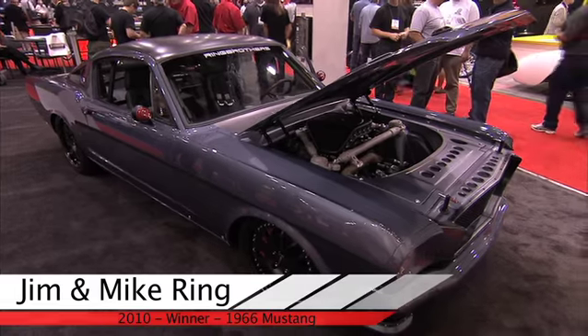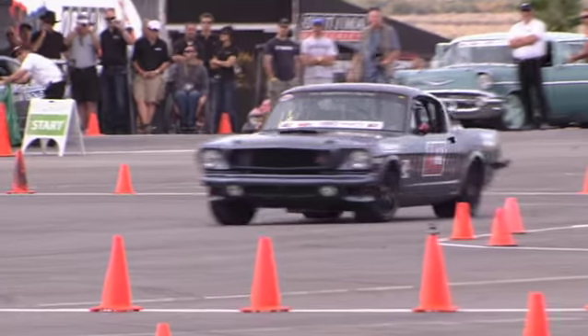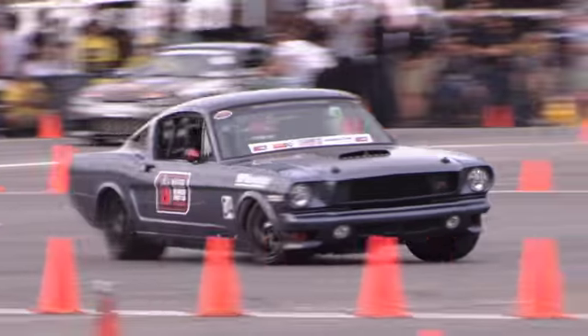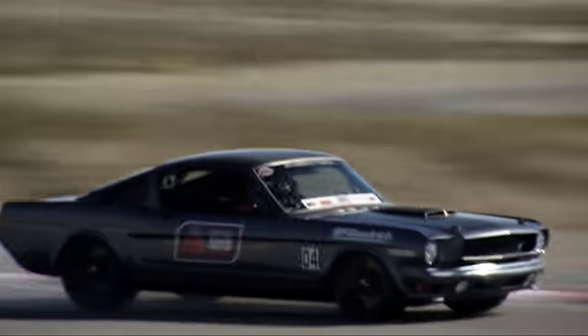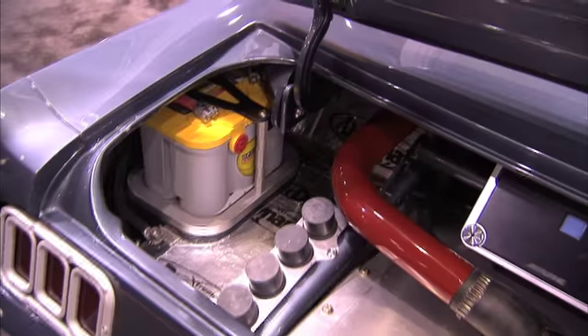We're not gonna go set the world on fire, but we're really excited to do it. We've seen everybody else having all the fun last year and we really want to be a part of it — that's why we built this car. It's running a Keith Craft 600-horse 351 stroker motor. It is a street car, so it does have a stereo and a lot of heavier stuff in it, including two Optima batteries in the trunk.